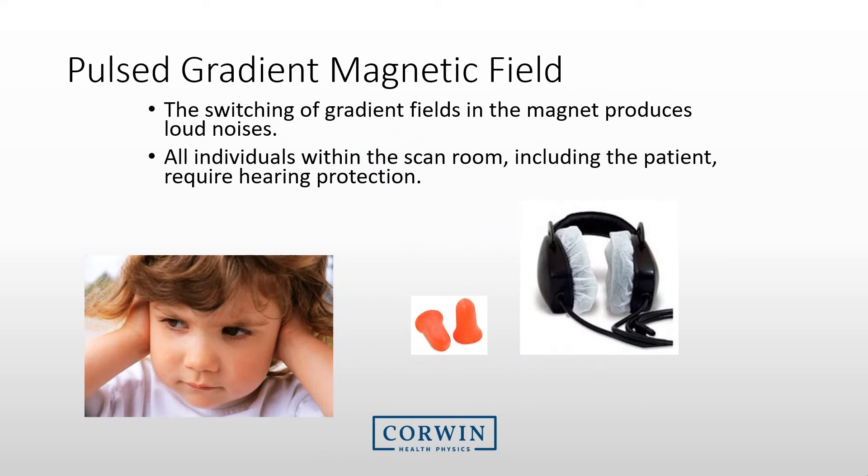The final main hazard associated with MRI systems is the pulsed gradient magnetic field — the rapid switching of gradients that occurs only during the exam. Our main concern with these noises is hearing loss, so we recommend that all individuals within the room have hearing protection.